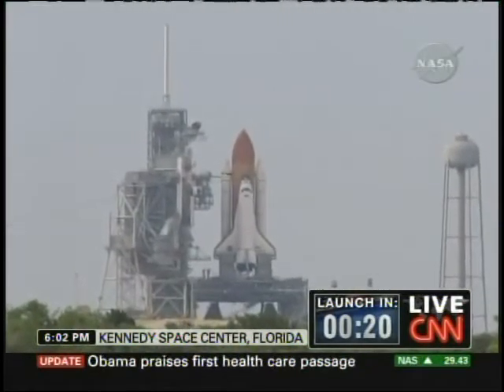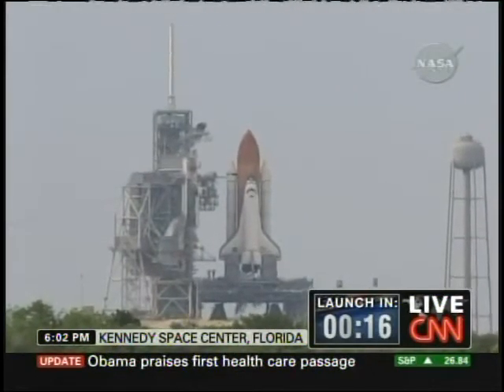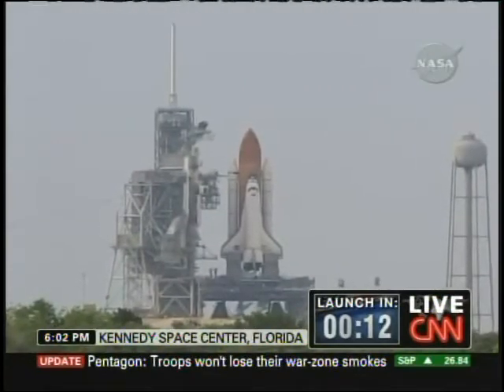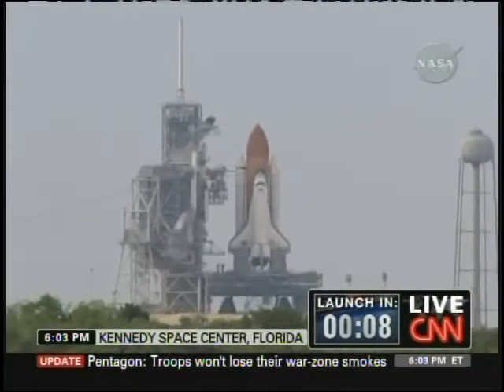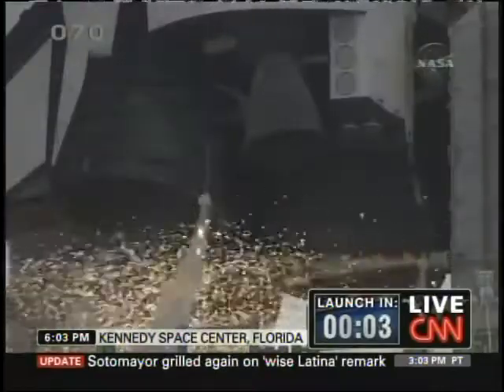T-minus 27 seconds and counting. Endeavor's onboard computers have primary control of all the vehicle's critical functions. T-minus 18 seconds, 15. The sound suppression water system has been activated, protecting Endeavor and the launch pad from acoustical energy.